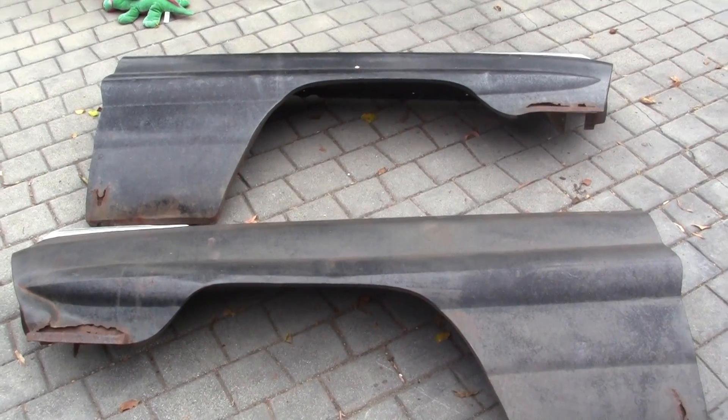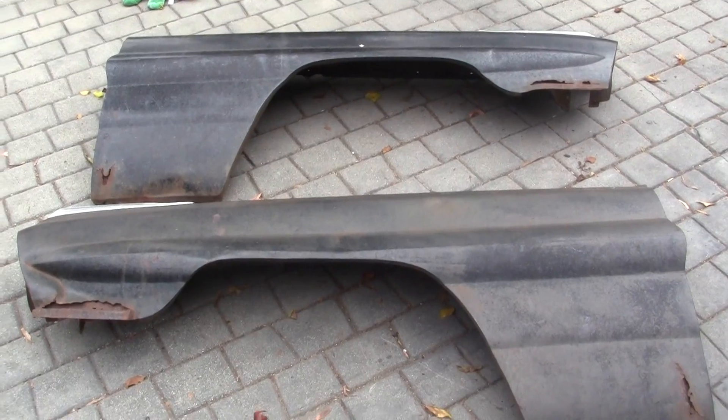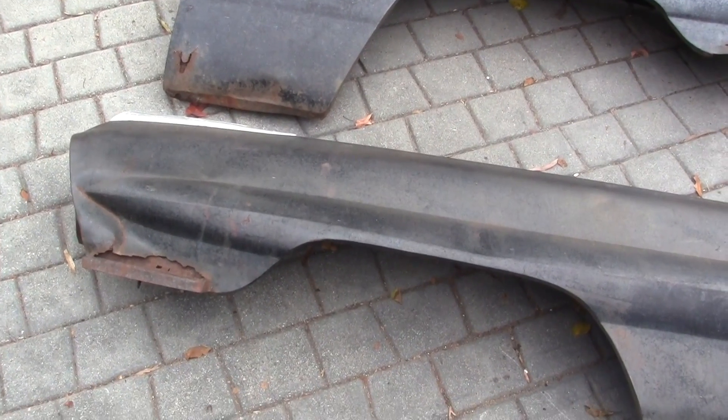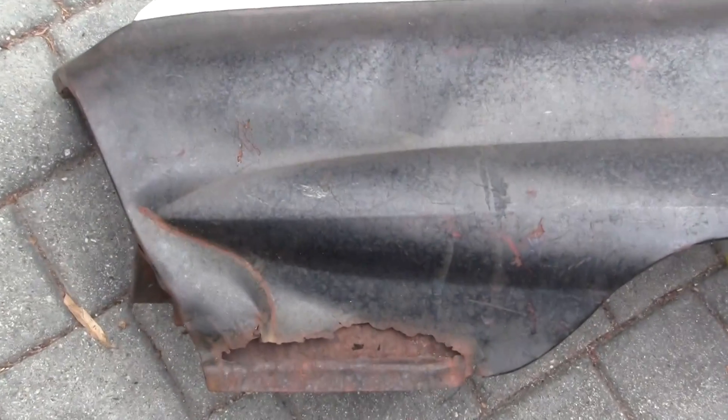Up for auction is a pair of 1961 Pontiac Ventura front fenders. These may fit the Catalina, Bonneville, etc. Not sure, but if you're looking at this auction you probably know more than I do about these.